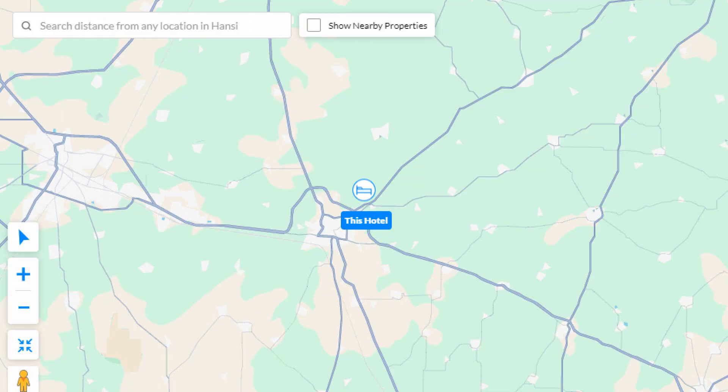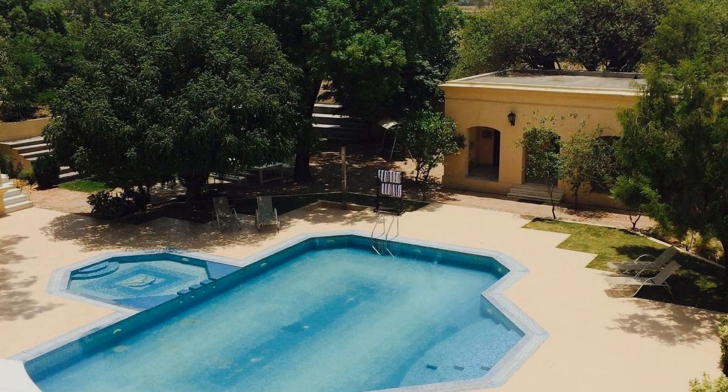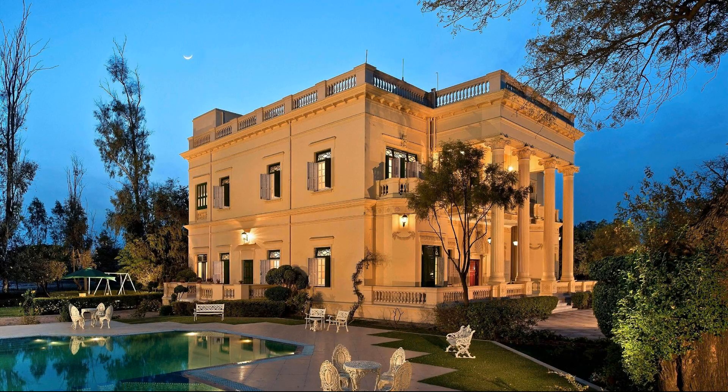Here you can see on the screen the hotel location, nearby objects and landmarks also.